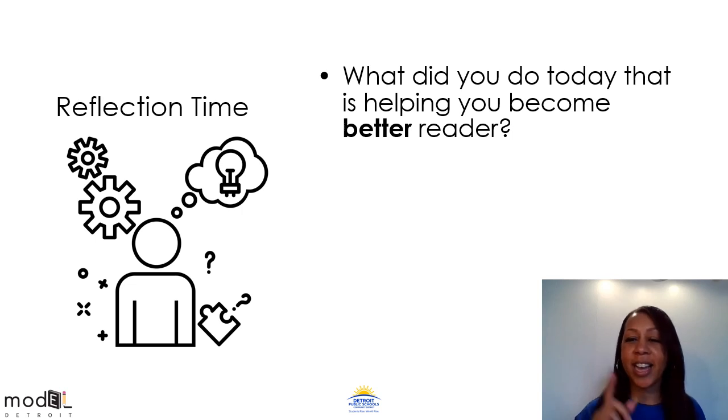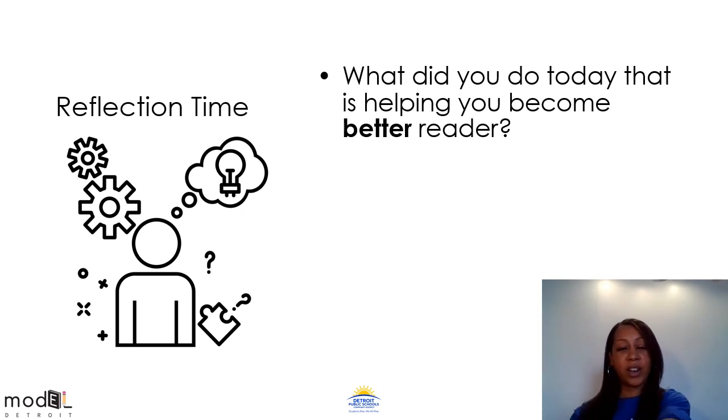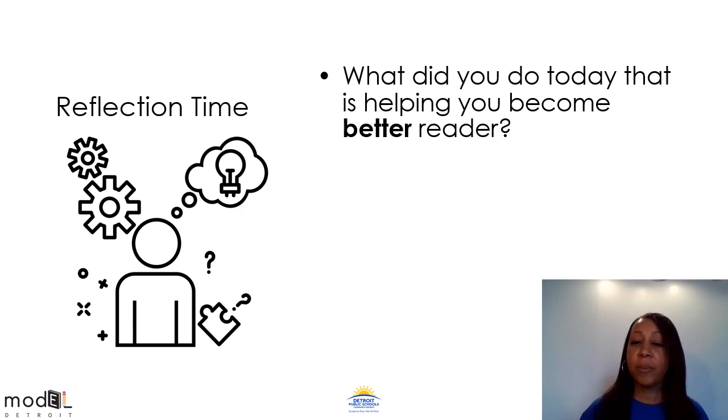Hey there, I'm back. I forgot to ask you one question before I left — what did you do today that is helping you become a better reader? Was it tapping out the words and sounds on your fingers or arms? Did it help you to reread the text together? Did it help when we found the mystery words? Share with me what you think made you a better reader today. That's a great one — I totally agree. Well, bye for now. See you next time.